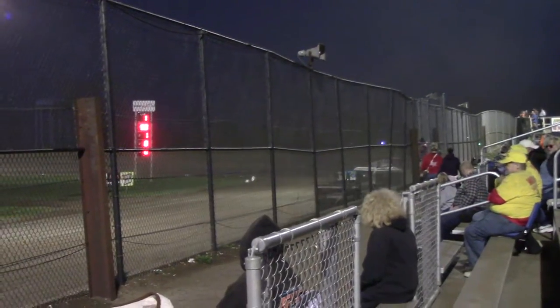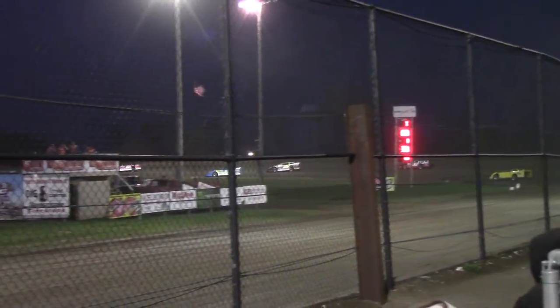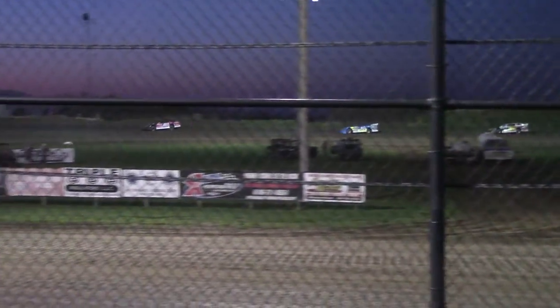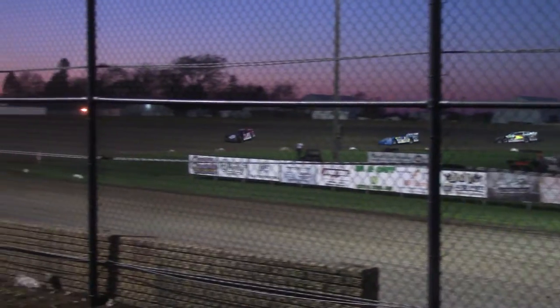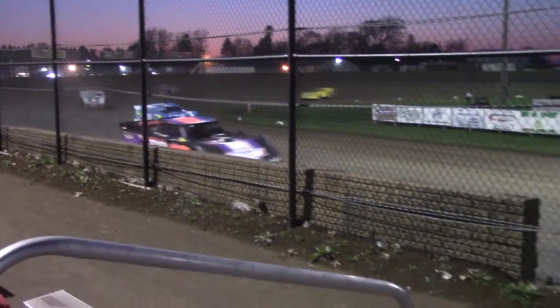Seaman out front — look at this, here it comes. We're going to be working on down the inside of the racetrack. It is Ben Seaman, your race leader, followed by three.